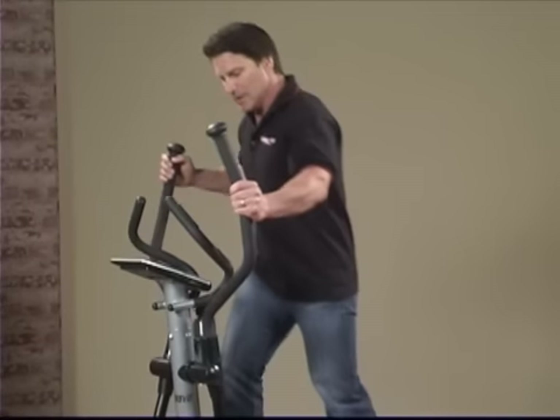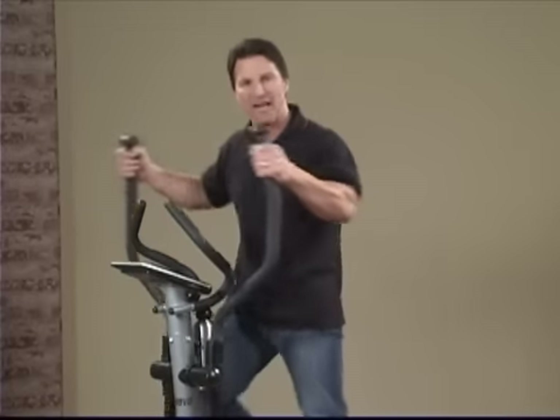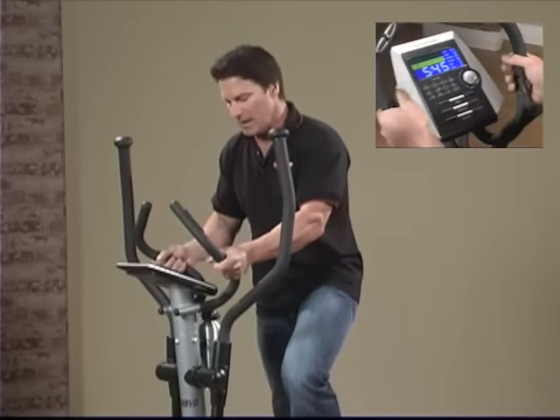And when you step up here, you can see there are two different sets of handles — one to get the upper body activated as well, and another has two different heart rate monitors, one here and one here.